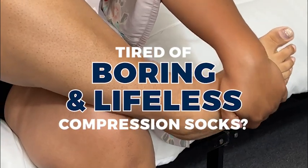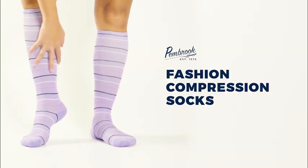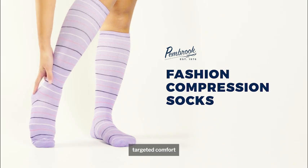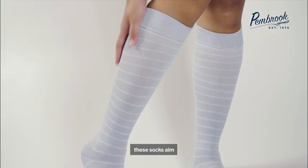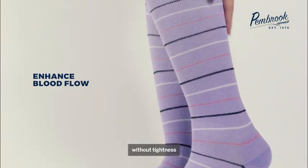Tired of boring and lifeless compression socks? Check out Pembroke's Fashion Compression Socks, designed to give targeted comfort with a boost of style. With graduated compression and stretchy tops, these socks aim to enhance blood flow without tightness or discomfort.